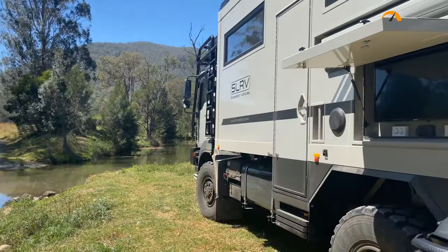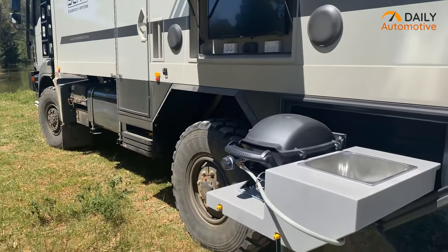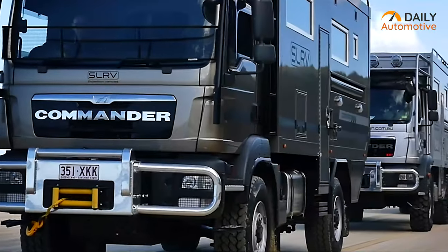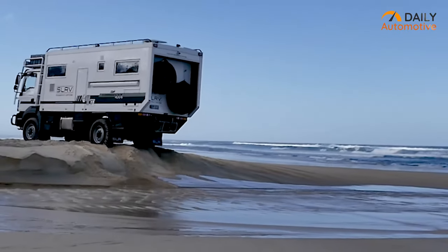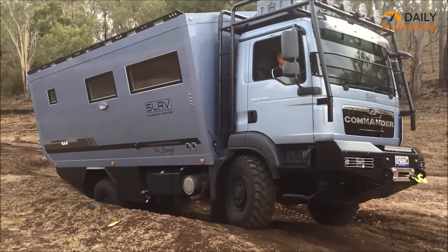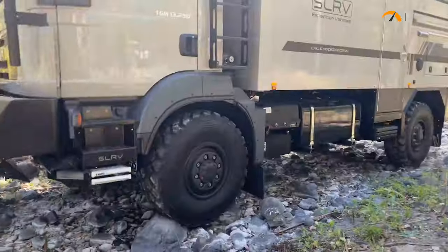The SLRV has a high-performing 400Ah lithium battery that can be expanded to 800Ah or 1200Ah to run huge loads for long periods of time while charging quickly. It has the finest MAN truck chassis 3-point torsion-free system, which enhances the wheels' ability to stay in contact with the ground over rough terrain.